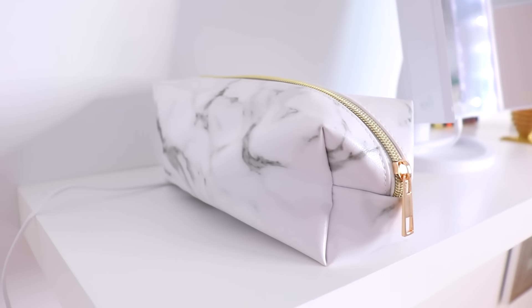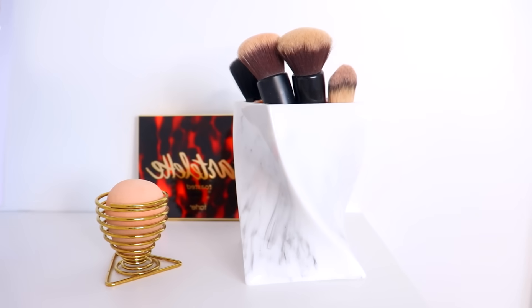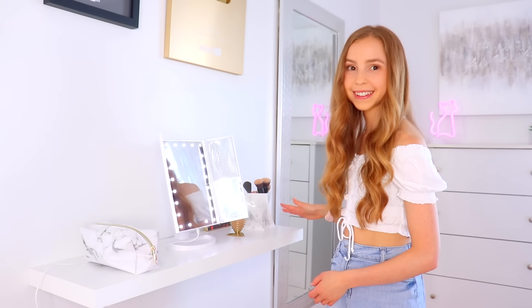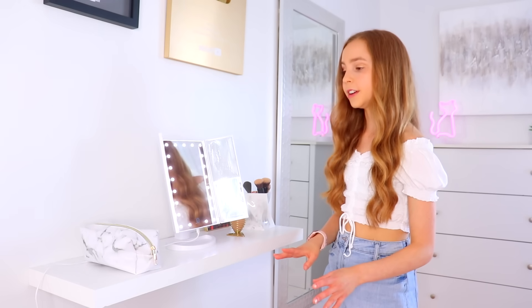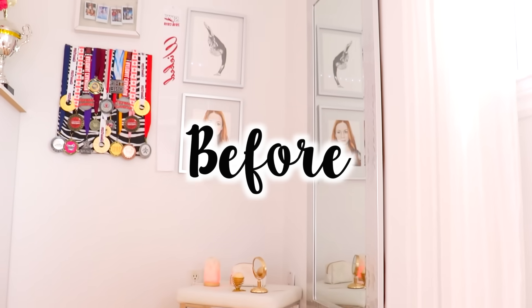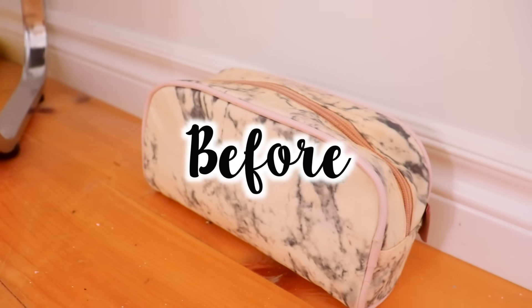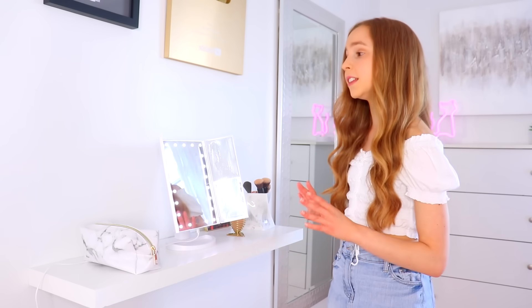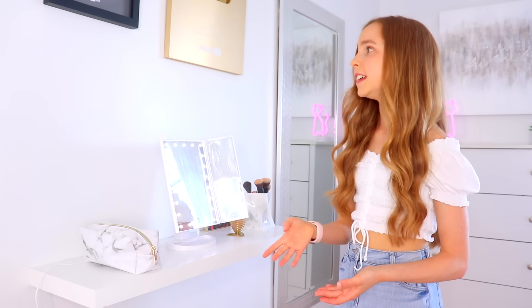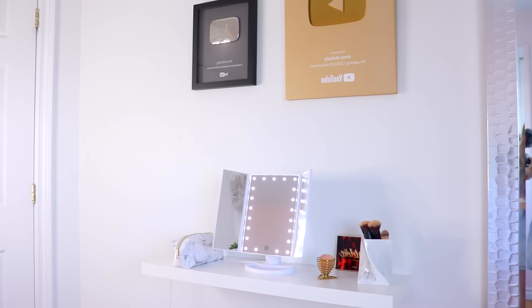On top of my makeup desk I have my makeup bag, a lighted mirror, a beauty blender with a holder, an eyeshadow palette, and my brushes. Before, I had an old middle school trophy and a zebra thing with my cheer medals, and I used to do my makeup sitting on the floor. This little desk makes the world of a difference. Above my desk I also put my YouTube play buttons because I thought they fit really nicely there.